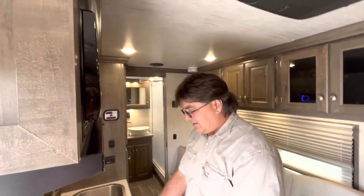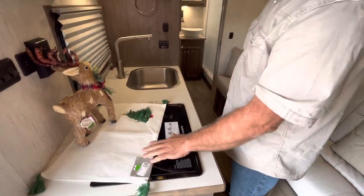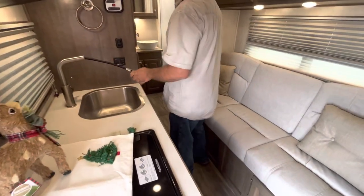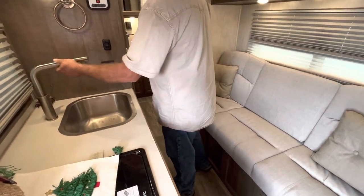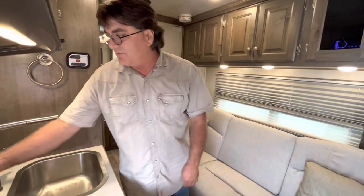Here's a vent hood, microwave, stove has a cover, stainless steel sink, modern pullout faucet for your sink. We have the privacy screens on the windows.